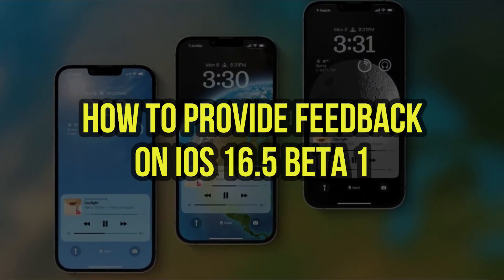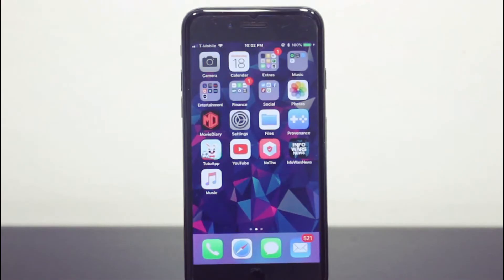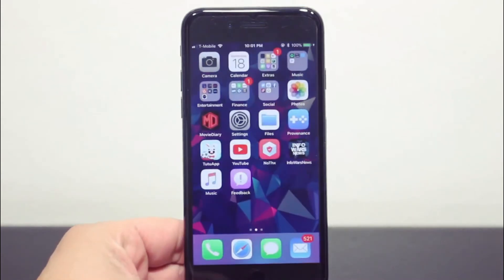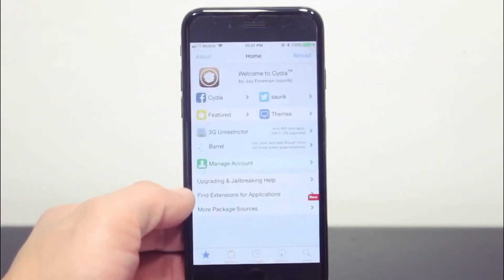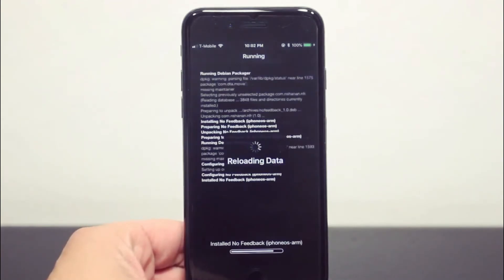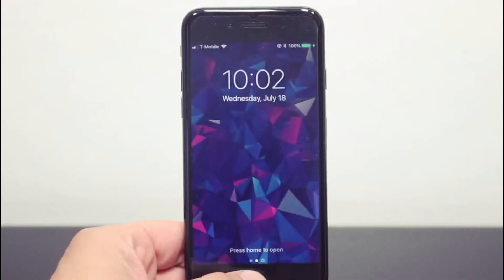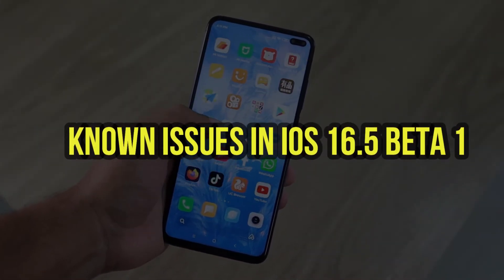If you encounter issues or have feedback on iOS 16.5 beta 1, you can provide feedback directly to Apple through the Feedback Assistant app. Here's how: 1) Open the Feedback Assistant app on your device. 2) Choose the category of feedback — bugs, feature requests, etc. 3) Describe the issue or feature request in detail. 4) Include any relevant screenshots or diagnostic information. 5) Submit your feedback. By providing feedback, you can help Apple improve the stability and functionality of iOS 16.5 before its release to the public.